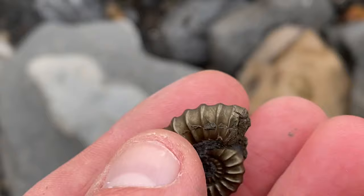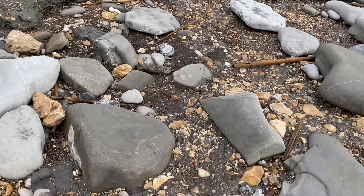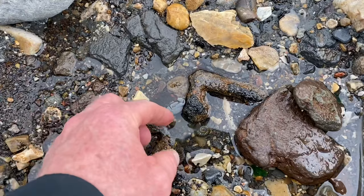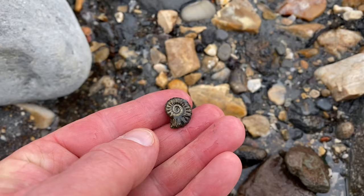I'm quite far down the beach now, past the 2008 slip east of Lyme Regis, hunting amongst the iron pyrites — the fool's gold. You can see an ammonite preserved in fool's gold just there, in heavy concentrations on the beach. That's quite a nice golden ammonite from the Jurassic. I can see another little one over here — oh, it's broken by the sea's action.